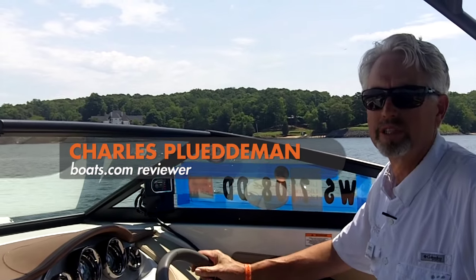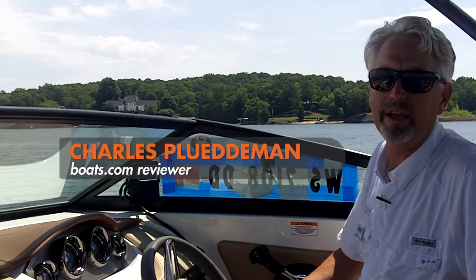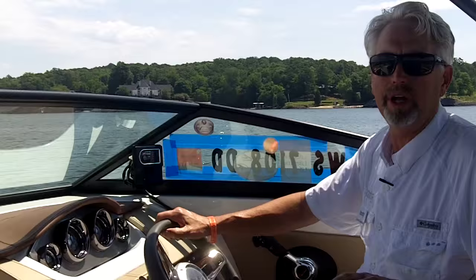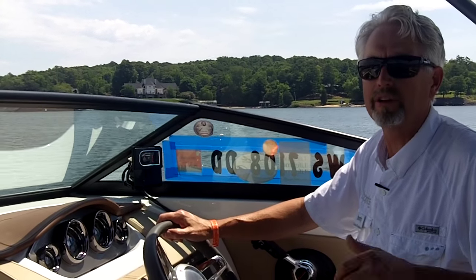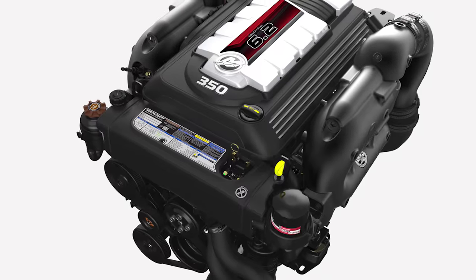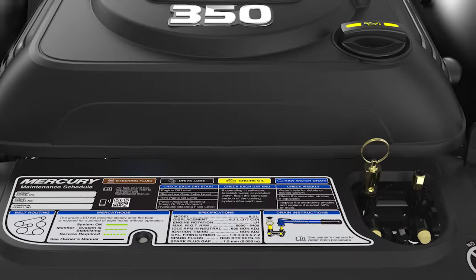Hey, it's Charles Pluteman for Boats.com, and I'm on a Sea Ray 270SD, getting my first chance to demo a number of new Mercury products. Under the hatch, we've got the new 6.2 liter V8 stern drive engine, rated at 350 horsepower.